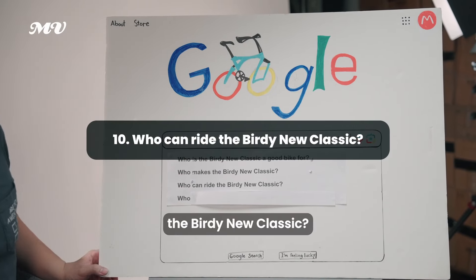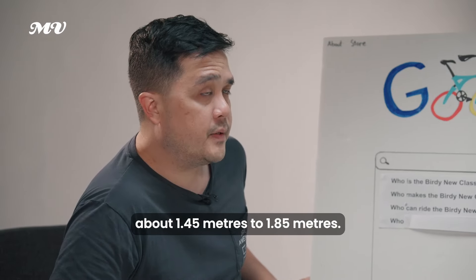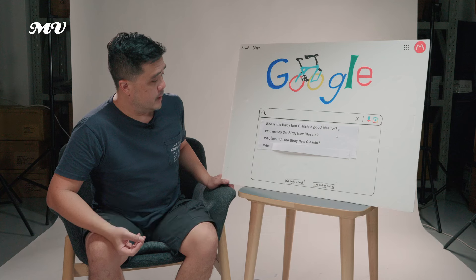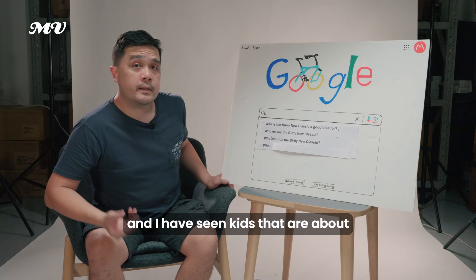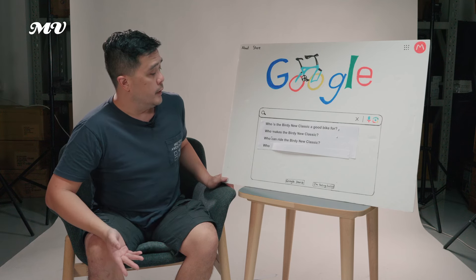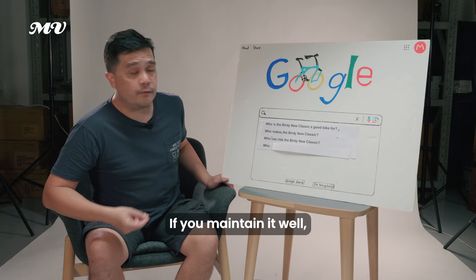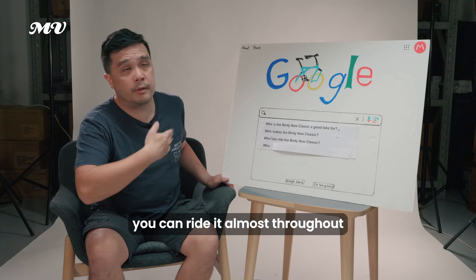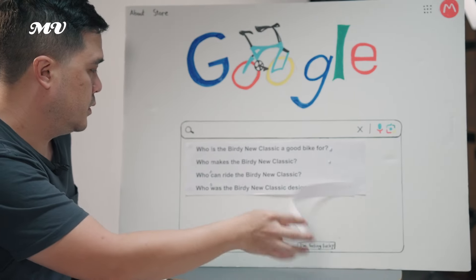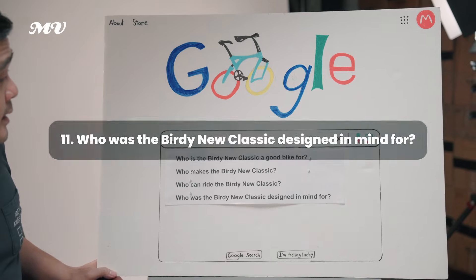Who can ride the Birdie Neoclassic? It fits riders from about 1.45 meters to 1.85 meters, catering to the large majority of the population. I've seen kids of about eight years old riding a Neoclassic, all the way to seniors in their 80s and 90s who are still able to ride. This is a bike that can grow with you — if you buy a kid a Birdie Neoclassic and maintain it well, you can ride it almost throughout your lifetime.